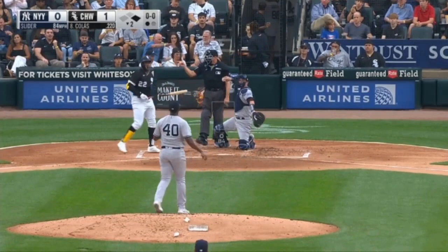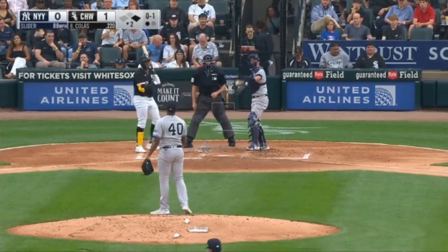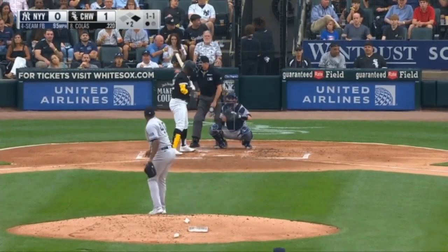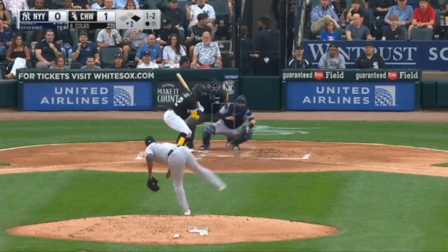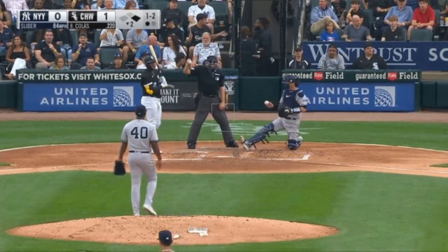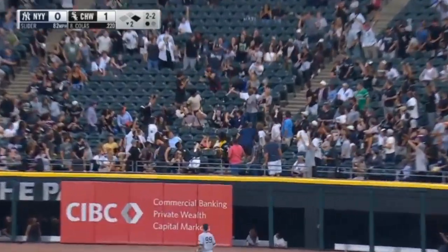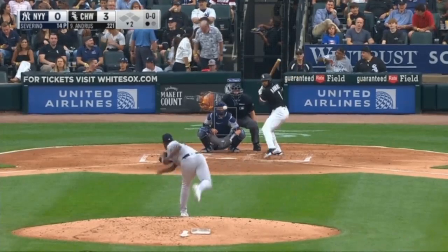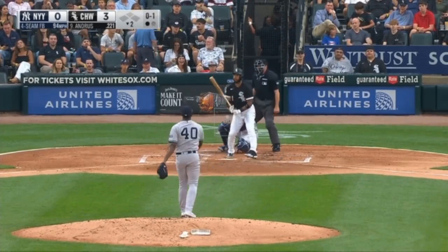Big cut. 0 and 1, 1-1 on Colas, 1 and 2, 2-2. Nice play by Higashioka. There it goes — see ya! Well, this is... and then he's just as bad when he comes in out of the bullpen.